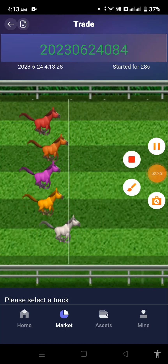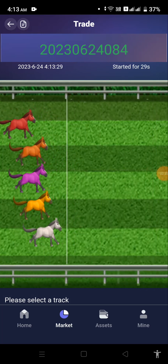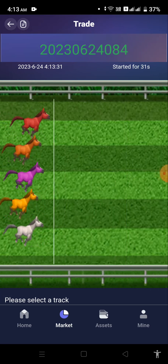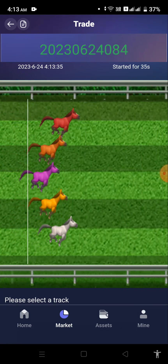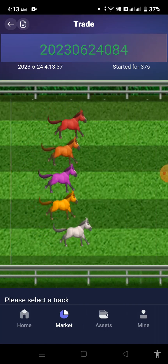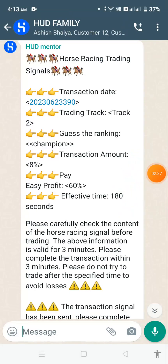Don't worry, you don't have to do it on your own. They have their own Telegram channel and they send signals on a daily basis. I came into my WhatsApp group to show you how the trading signals come.